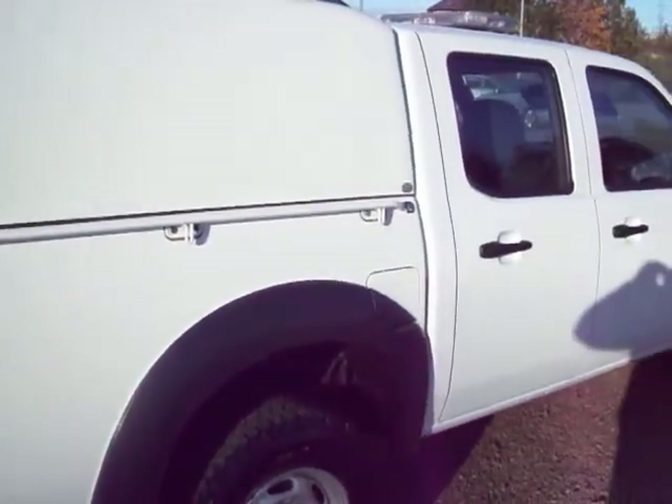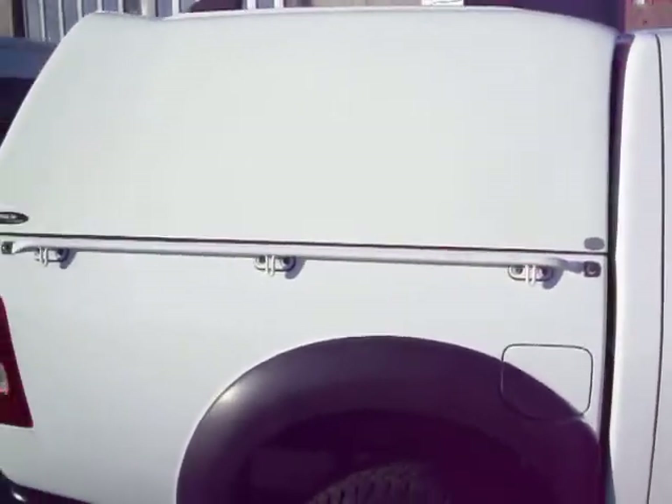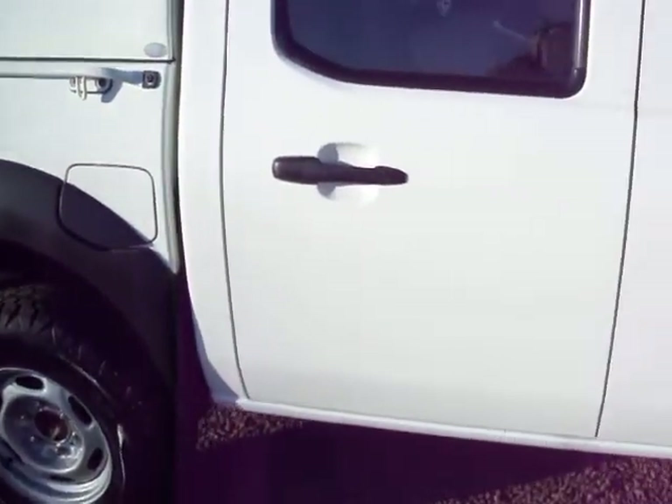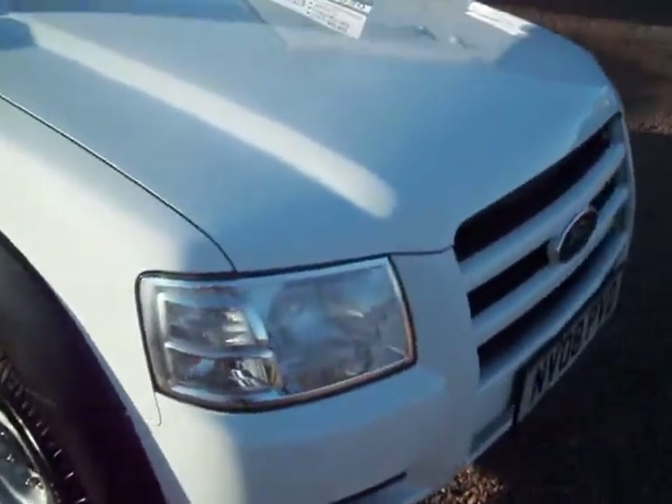2.5 turbo diesel engine, 4-wheel drive, air conditioning, CD player, and spare keys are with the vehicle as well. We're awaiting the documents coming up from England as this vehicle has just arrived in. I'm not quite sure of the MOT yet, but as ever, if it's due an MOT we will certainly do it for you.